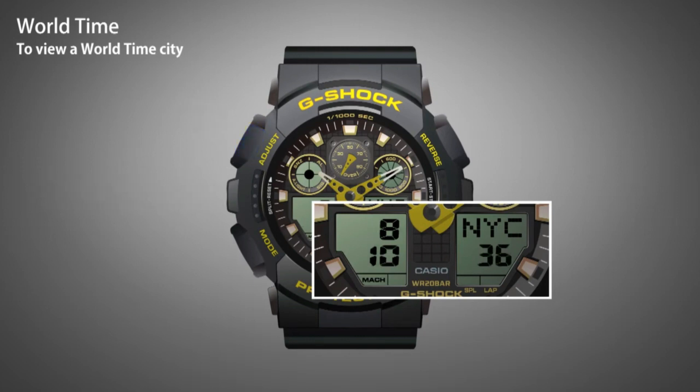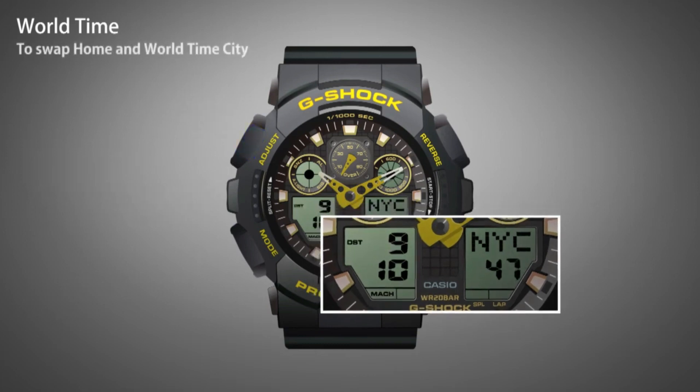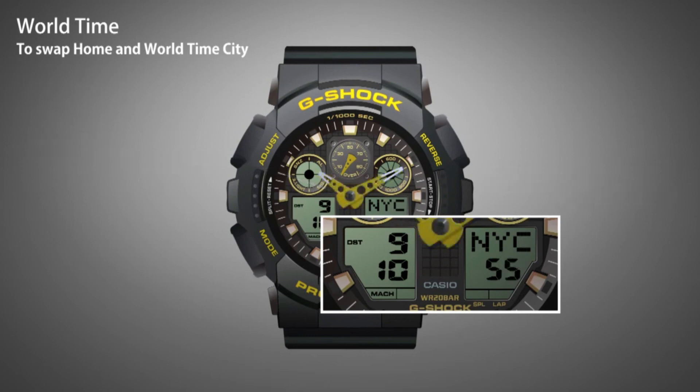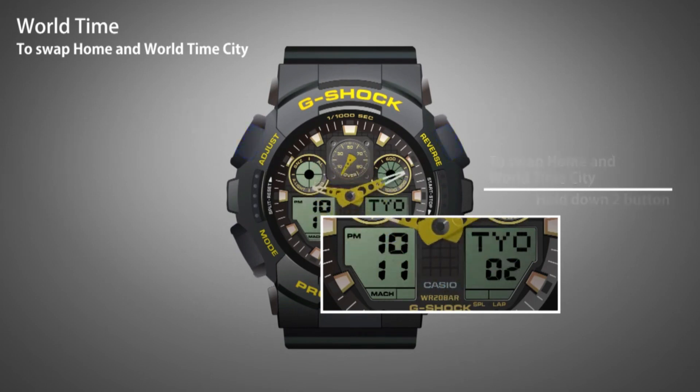Notably, the 100XL Series made waves upon its release in 2010 as the first G-Shock watch to incorporate a 1/1,000-second stopwatch, a feature particularly appealing to athletes around the world. This stopwatch functionality enhances its attractiveness for individuals engaged in sports and fitness activities, offering precision timekeeping. While this model does not feature solar capability, it boasts an impressive water resistance of up to 200 meters, making it suitable for various environments and activities.